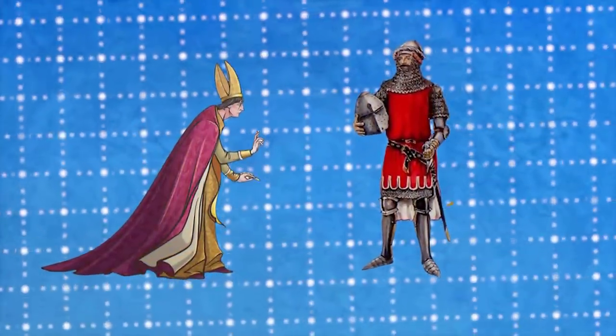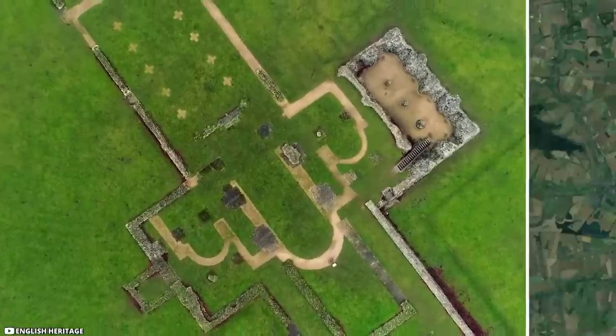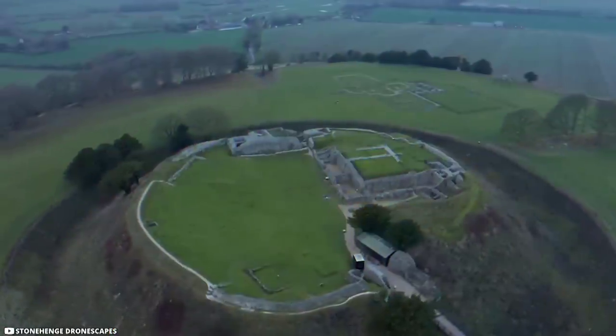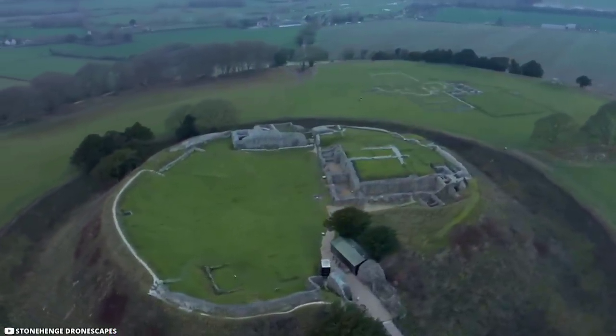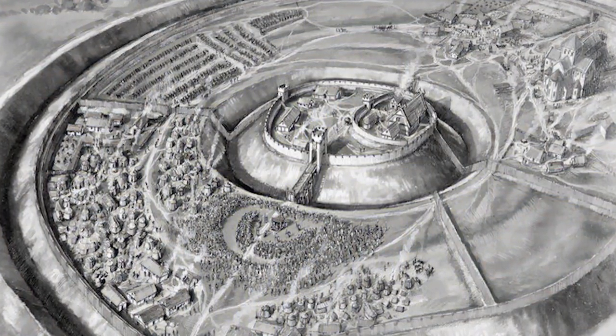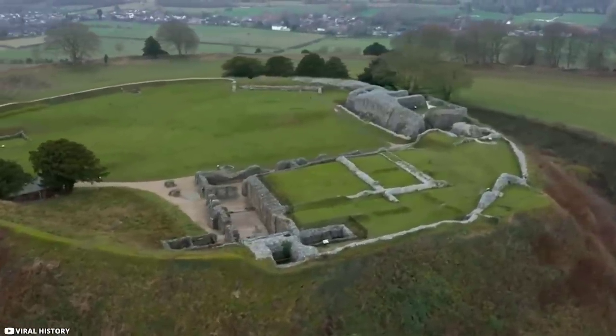Due to the tussle between soldiers and clergy, the cathedral was removed and built a few miles towards the south in Salisbury, where it still exists. Gradually, royalty lost interest in the site, and finally in 1832 it lost its borough status and became deserted. Just a few clues remain of its old glory.